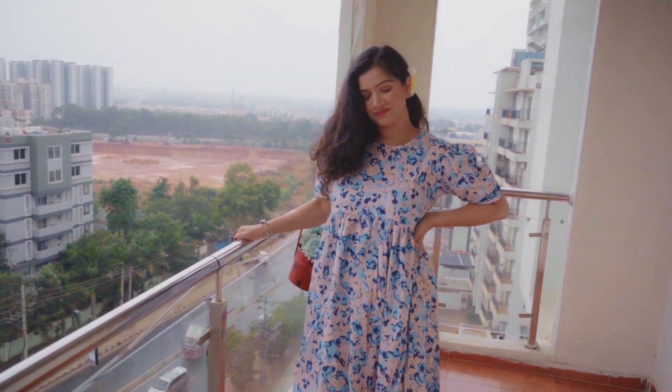It is a very flowy and summery dress. If you are going on a beach vacation or travelling abroad with friends, it will be perfect for that. The color combination and fabric make it ideal for summer. You will also find different color options for this dress. This dress is only Rs. 420 — it's a cute style and you can definitely try it.